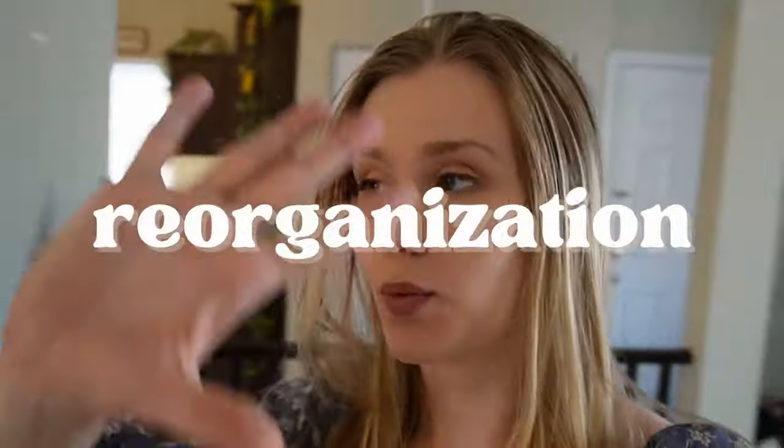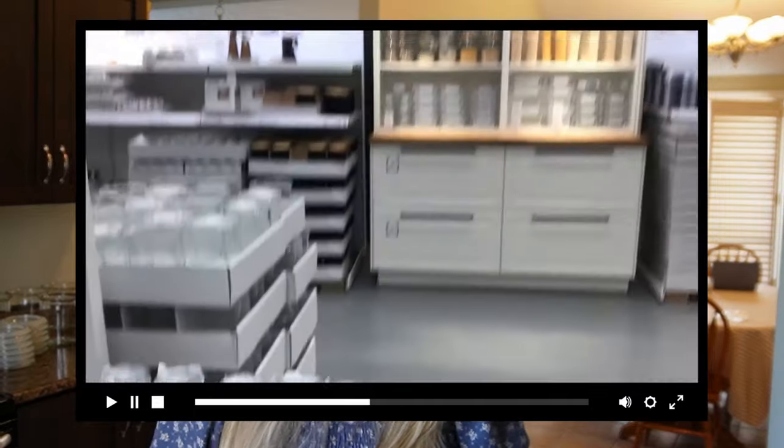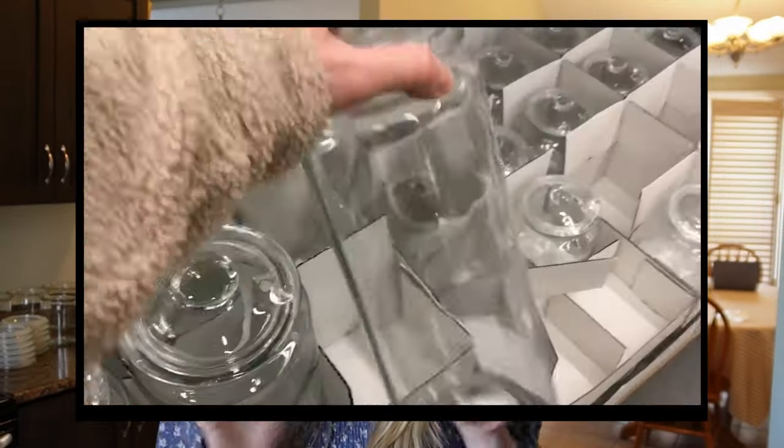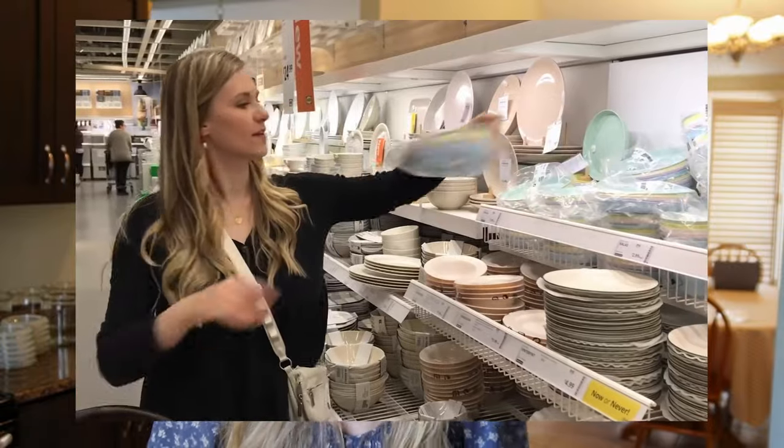I am working on a baking cupboard reorganization. This is something that I've been wanting to do for a while, and if you watch my recent video where we went to Ikea you'll know that I recently got some canisters to tackle this project. If you haven't seen that video I will link it so that you can watch it after this one.